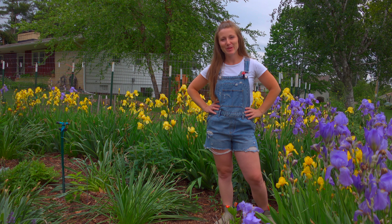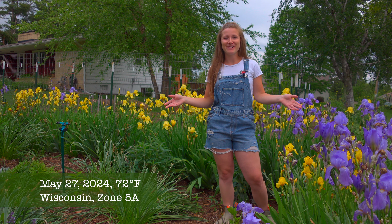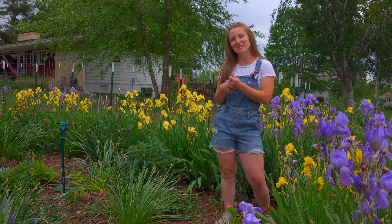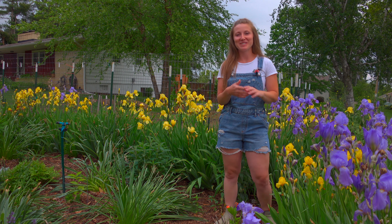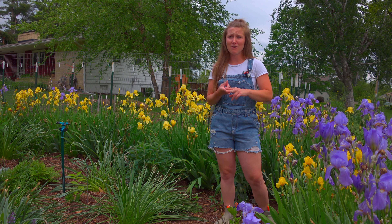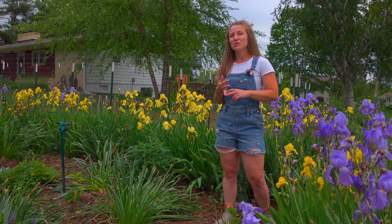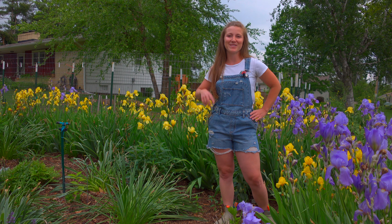Hey everyone, it's Nora from Nora's Ark. It's late May in Wisconsin and it's finally starting to look like a garden around here. We've got so many flowers that are blooming, the bumblebees are going hard, and we've gotten a majority of our plants in the ground. Today we're going to show you a complete tour of our garden — everything we've gotten into the ground, the few plants we have left, and a few things we're doing differently this year.